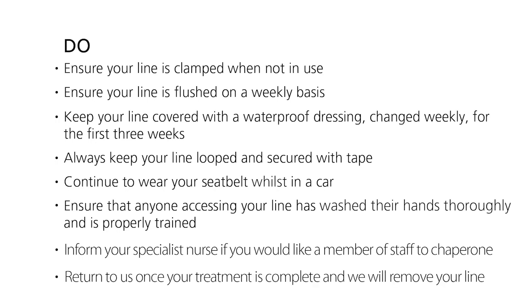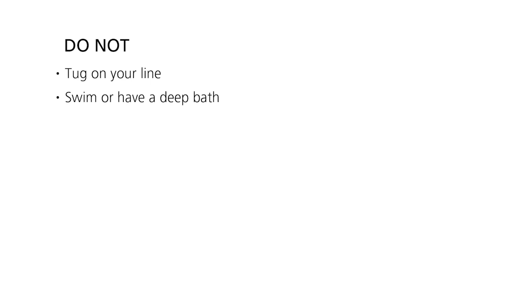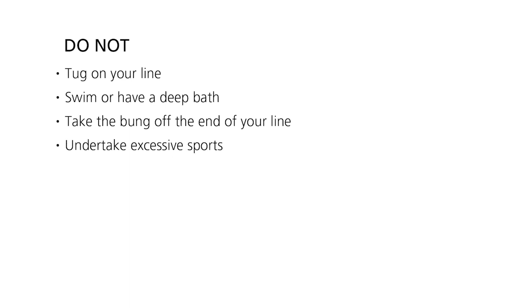Return to us once your treatment is complete and we will remove your line. Please do not tug on your line, swim or have a deep bath, take the bung off the end of your line, or undertake excessive sports. Do not wear necklaces with the line in.